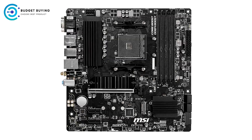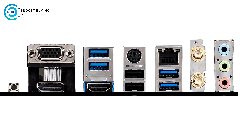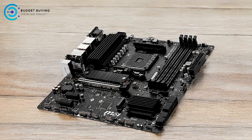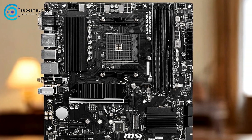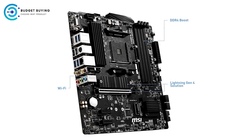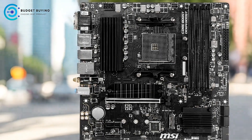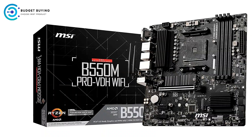On the cons side, the limited number of rear audio ports might be a drawback for users with extensive audio setups. The Micro ATX form factor, while space-saving, offers fewer expansion slots compared to ATX motherboards, which can be a limitation for users needing multiple GPUs, additional PCIe cards, or more extensive configurations. Overall, the MSI B550M Pro VDH is a well-rounded choice offering robust AMD Ryzen support, excellent memory capabilities, and advanced gaming features with premium thermal solutions.